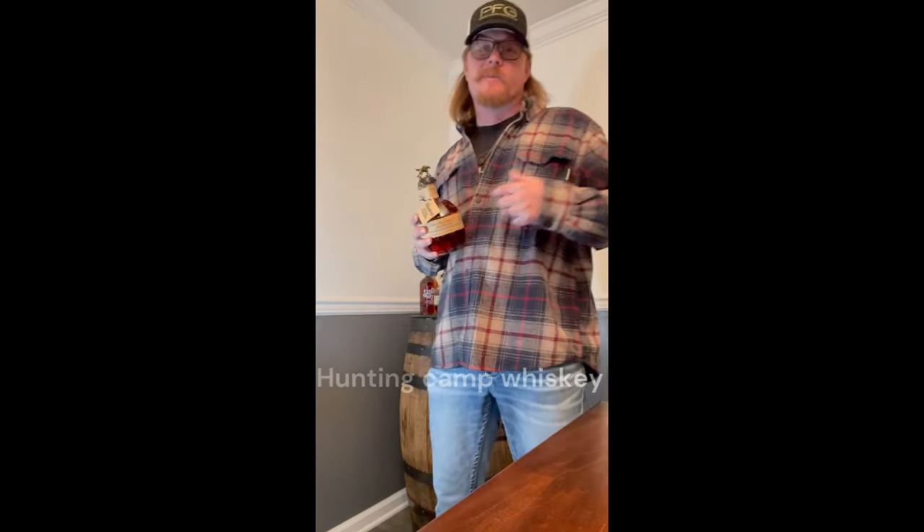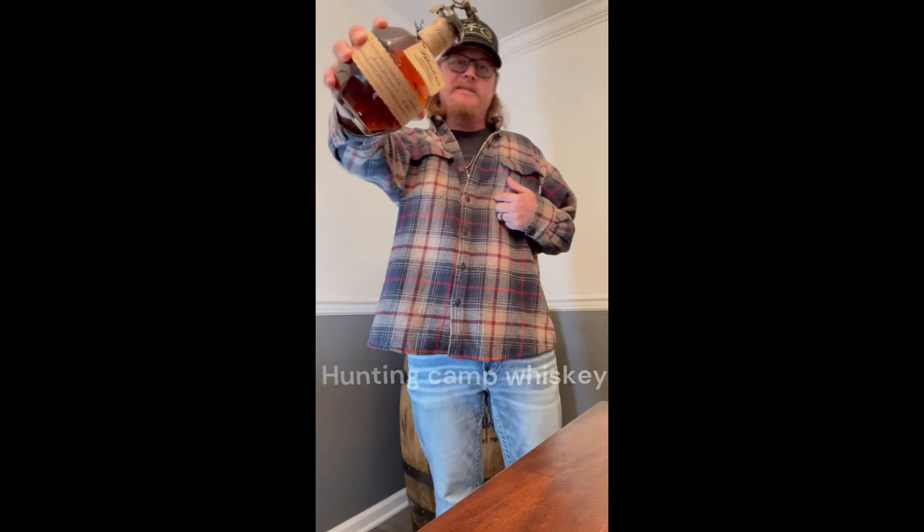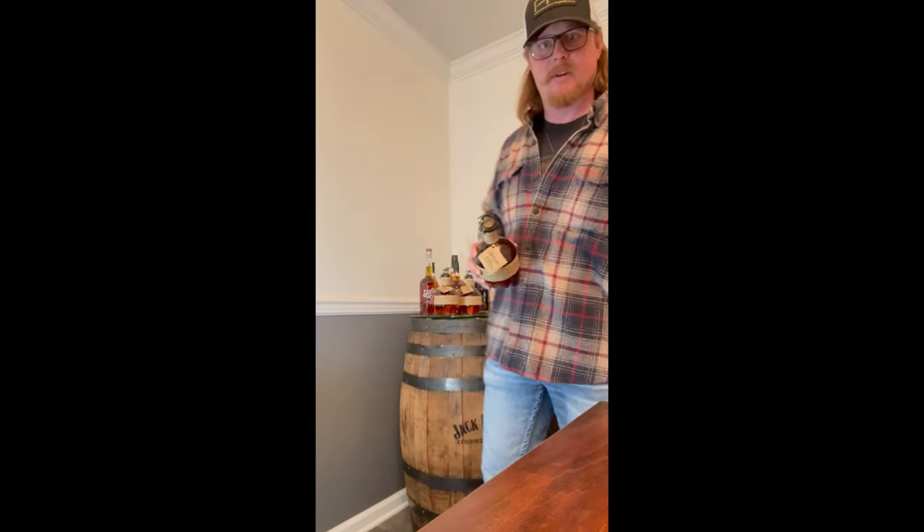Welcome back to the East Coast Outdoorsman, I'm Chris Bend. Today we're talking whiskey — hunting camp whiskies. Stick with us.